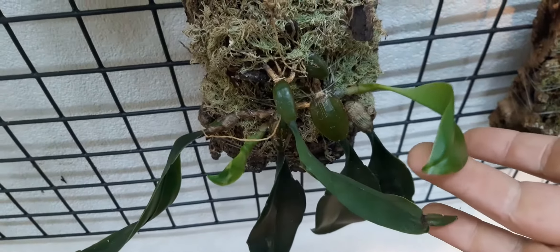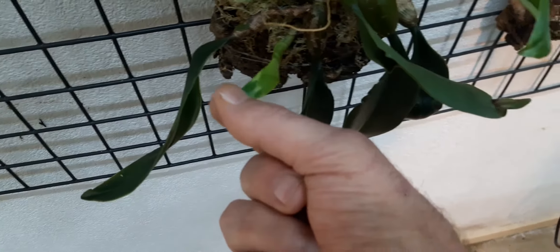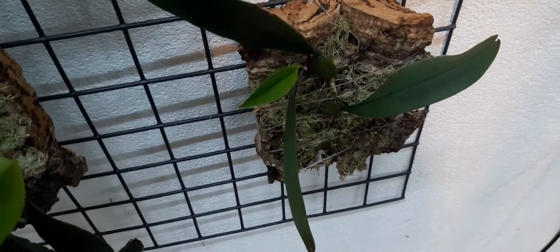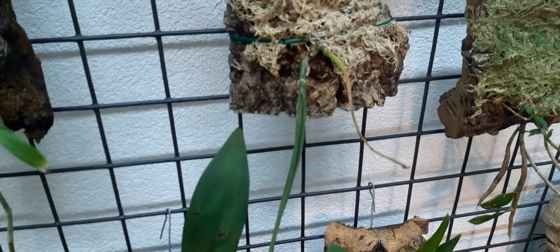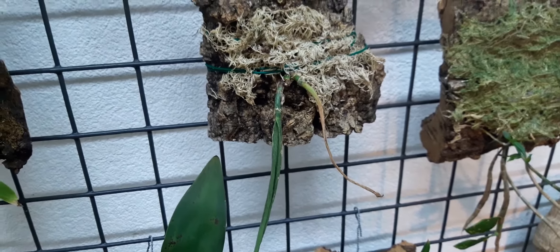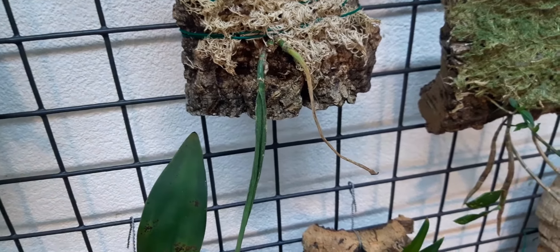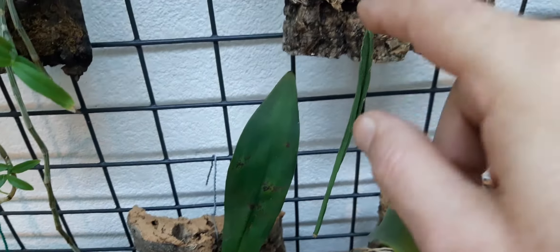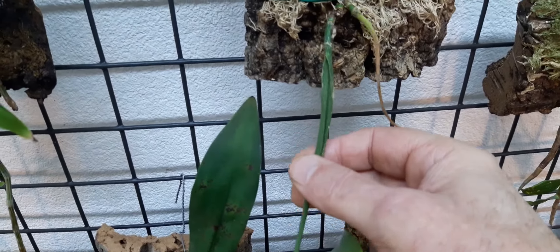Bulbophyllum - beautiful strong new growth. This is a less beautiful, less strong growth. That's a pretty growth - this is the Louis Sander, by the way. More interesting stuff - that's the Epidendrum Parkinsonianum. I need to see what the moss - what's happening beneath the moss - because this one is a goner, and there's a tantalizing nub in here and I'm not sure what it's doing.